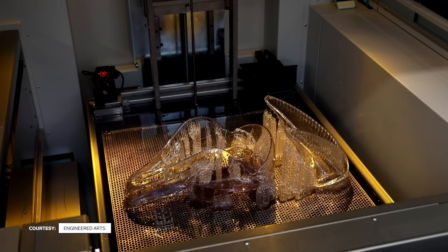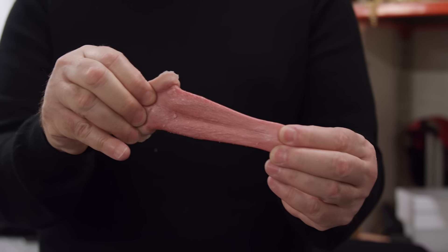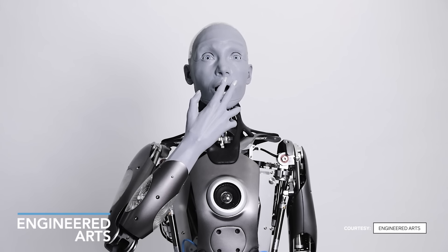Their models are all made in-house, allowing ideas to go quickly from design to production. They categorize and record every part they make — if something doesn't work now, it may work later. Amica is built on the years of learning and design from earlier models.